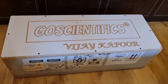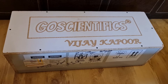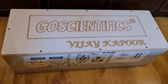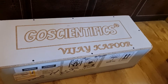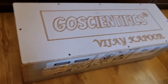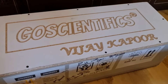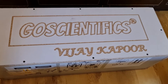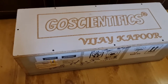This is the Gskyer Zeus 76mm reflector telescope. Gskyer sent me this for review. One good thing about Gskyer is they provide everything — whether it's eyepieces or a big telescope — all packaged in a wooden box with proper engraving of your name and the Gskyer brand. Let's open it.